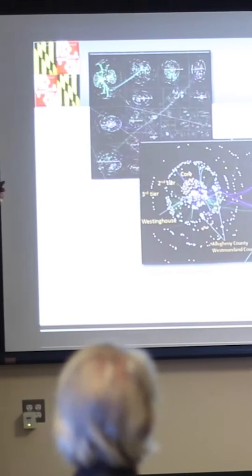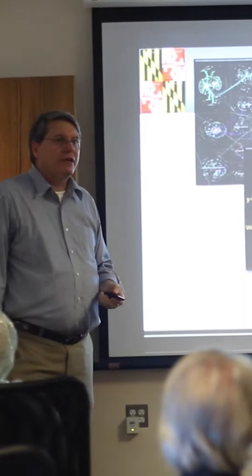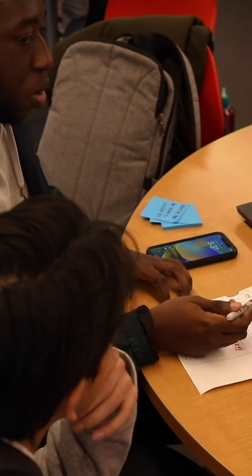Our program is situated in the home of one of the first and most renowned human-computer interaction labs, and our faculty get fired up about design. Design courses in the program are studio-based and include lots of hands-on interactive experiences.